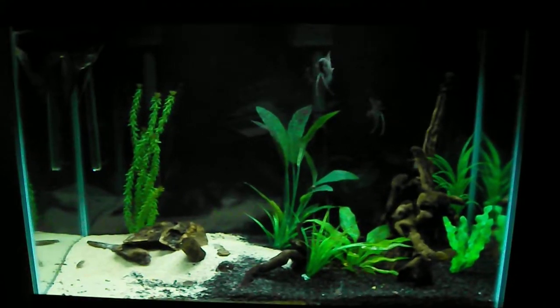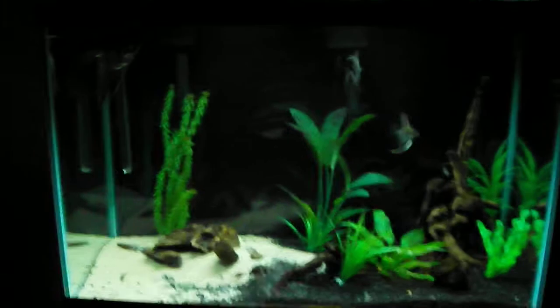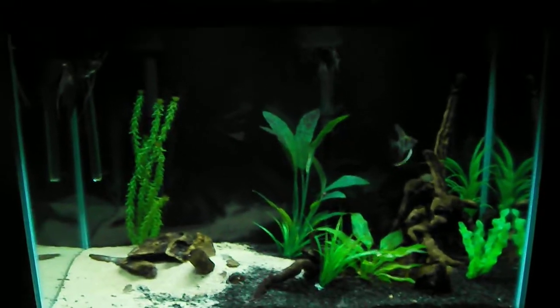Hey, what's up guys. Just showing you the 65 again today. It's been a busy day as far as this tank goes.